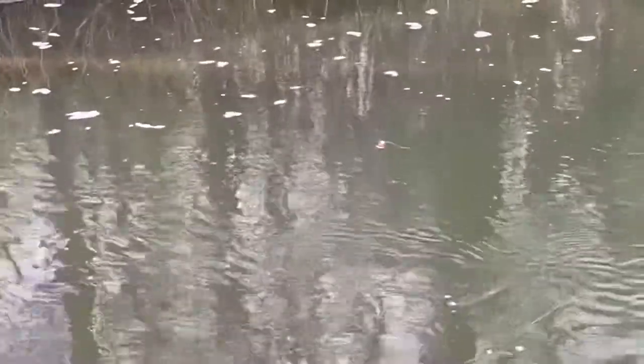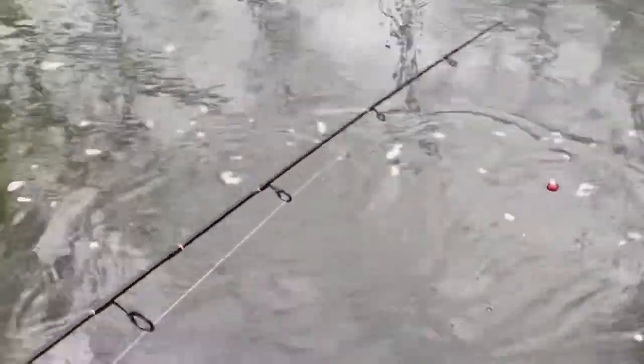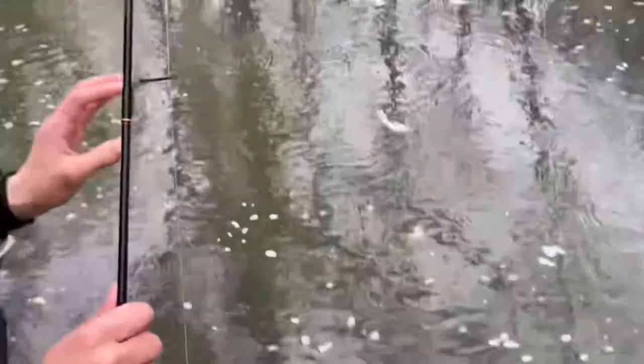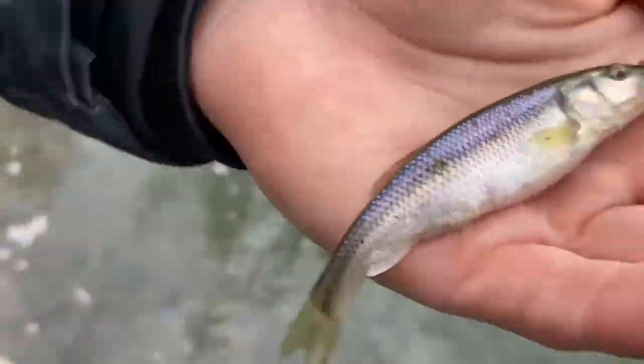If I'm just pulling it against the current I can tell if something's on it. There he is — finally! Hook sets are off the deal there, but he's a small one. See how the current's going strong but off to the side it slows down? They'll sit there and wait for stuff to flow down.